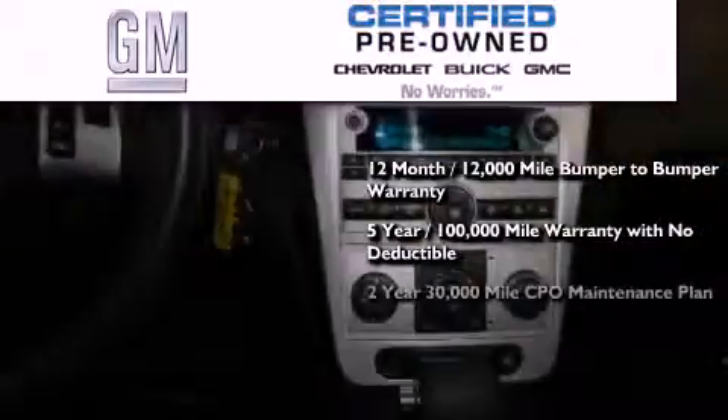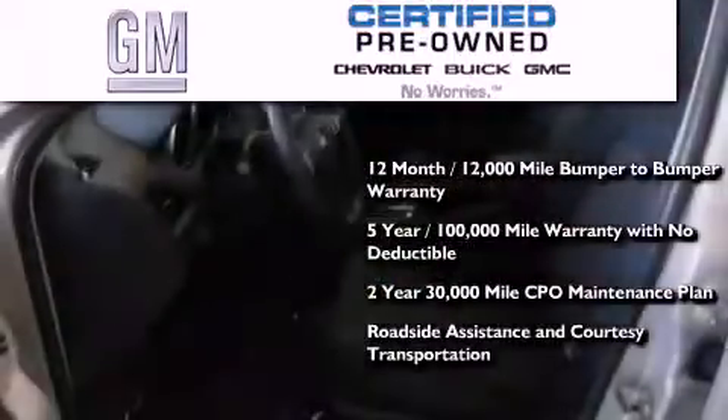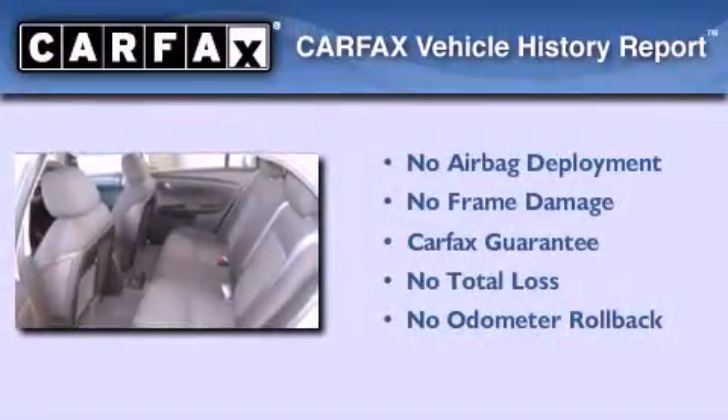You also receive a 2-year, 30,000-mile standard CPO maintenance plan, plus roadside assistance and courtesy transportation. Not to mention that this Chevrolet qualifies for the Carfax buyback guarantee.